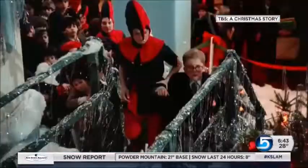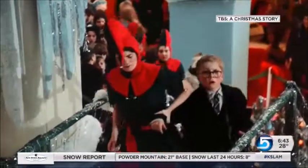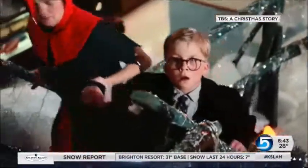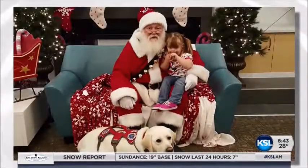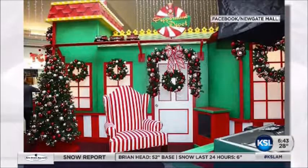Come on, kid. Ho, ho, ho. Come on. Come on up there. Thankfully, mall Santas aren't as terrifying as this one on the iconic movie A Christmas Story. In fact, along the Wasatch Front, you'd be hard-pressed to find a bad one.